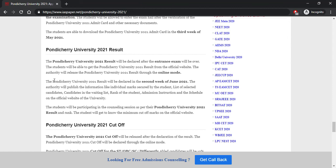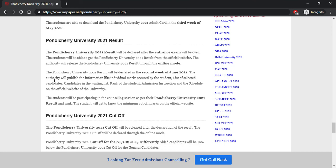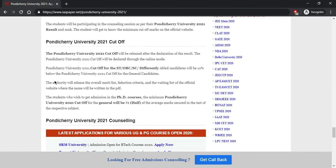Results will be declared after the examination is over. Students can download the result from the official website using their login credentials — the result will be declared in the second week of June. Regarding cutoff, students must secure the minimum cutoff marks to be eligible for admission. SC students have a 10% relaxation below the general candidate cutoff. The overall merit list, selection criteria, and waiting list will be released on the official website.